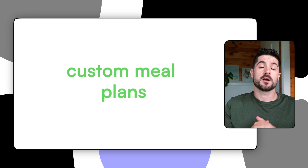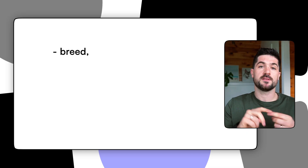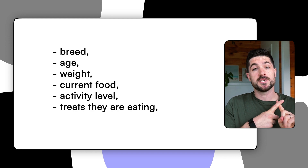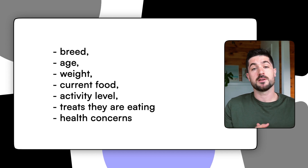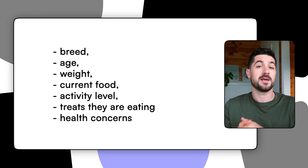Maeve do say that they offer a customized dog food service, and I did have to fill out a questionnaire before I got my hands on Maeve dog food. I had to answer questions about my dog's breed, age, weight, current food, activity level, what treats they're eating, and whether they have any specific health considerations or concerns. I like that Maeve offered that because it shows they're taking note of your dog's specific needs, especially offering formulations that target specific health conditions.